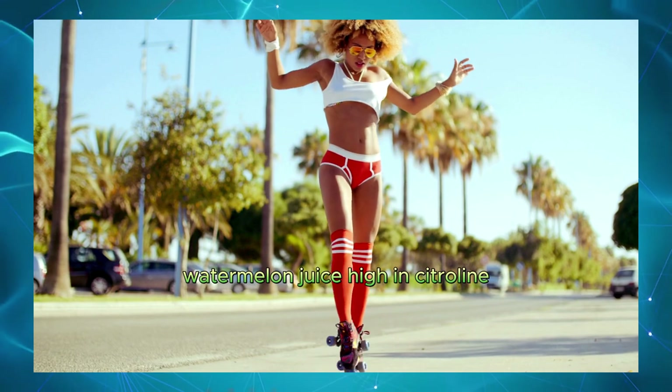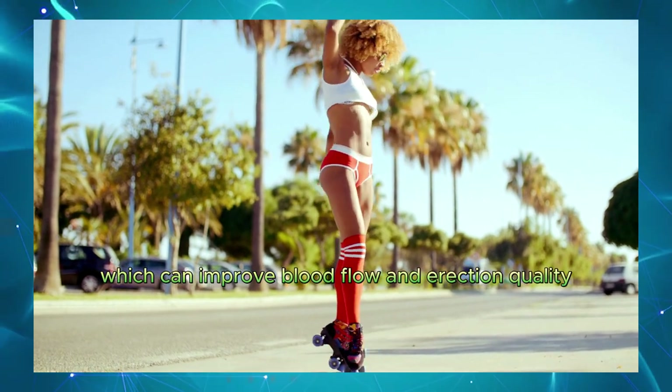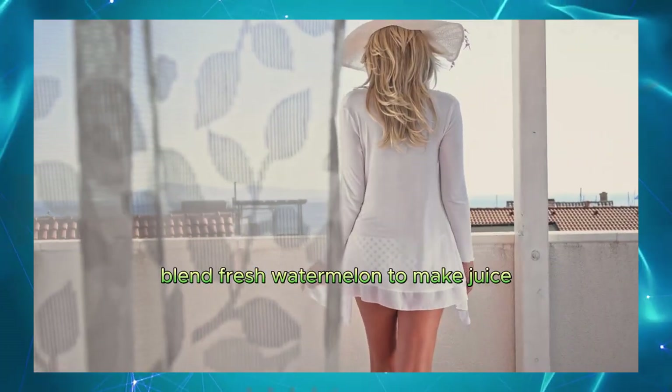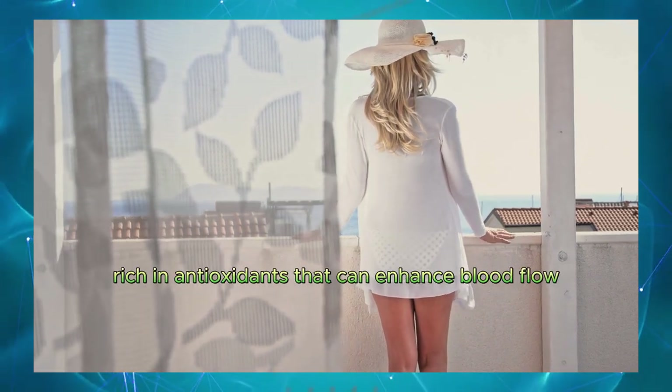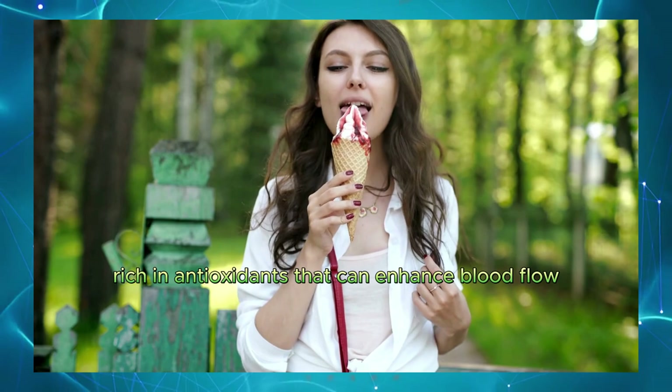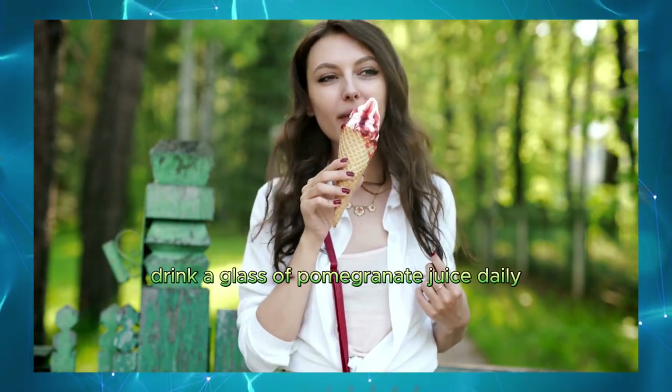Watermelon juice. High in citrulline, which can improve blood flow and erection quality. Blend fresh watermelon to make juice and drink it regularly. Pomegranate juice. Rich in antioxidants that can enhance blood flow. Drink a glass of pomegranate juice daily for best results.